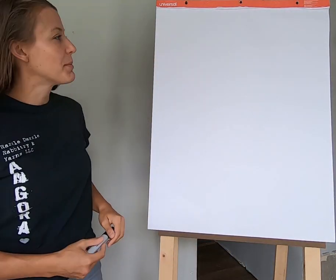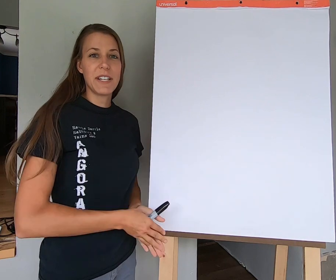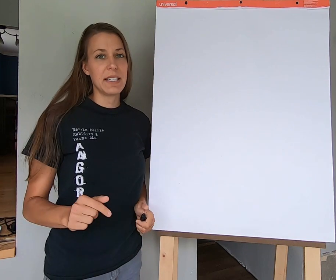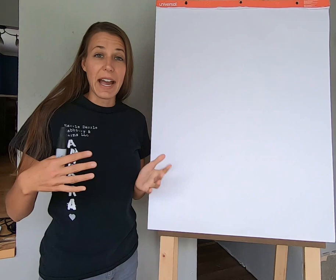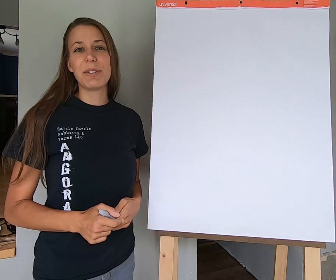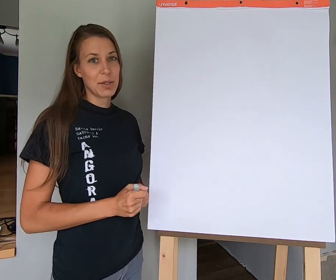Hi everybody, this is Stephanie from Rezzleduzzle Rabbit Tree and Yarns LLC. In today's video, when you watch start to finish, you'll be able to understand how to save 25% or more off your pelleted rabbit feed costs using the system that I use. Make sure you hit the subscribe button and the bell so you get notified every time we release videos on Saturdays and Mondays.